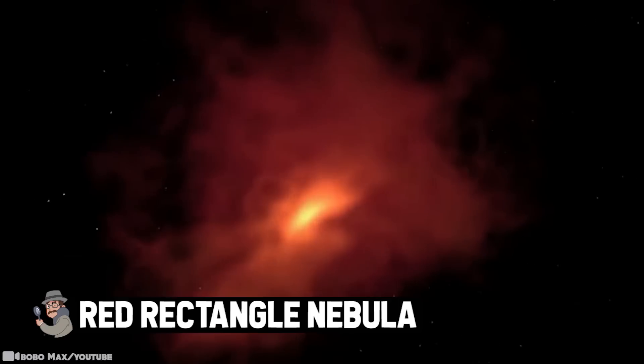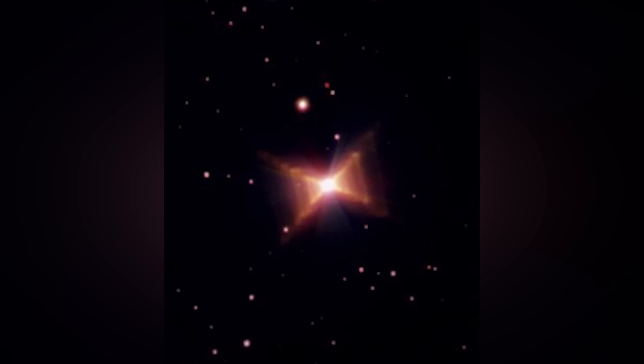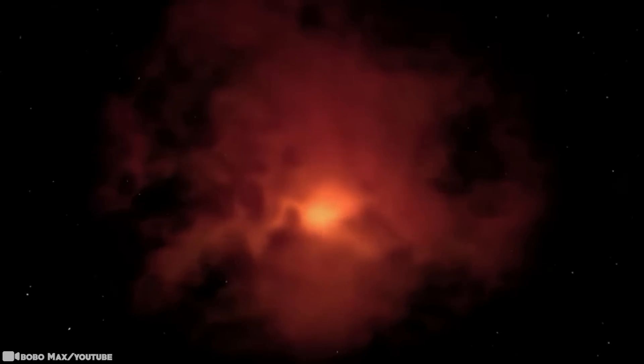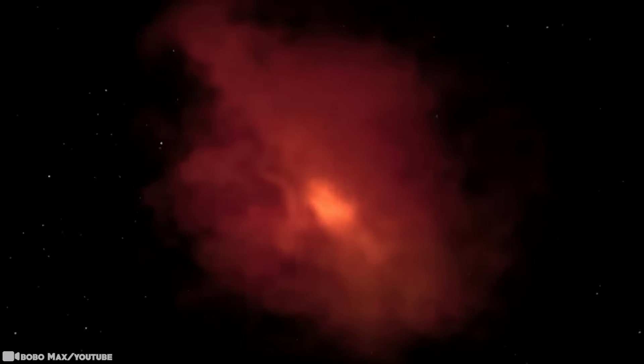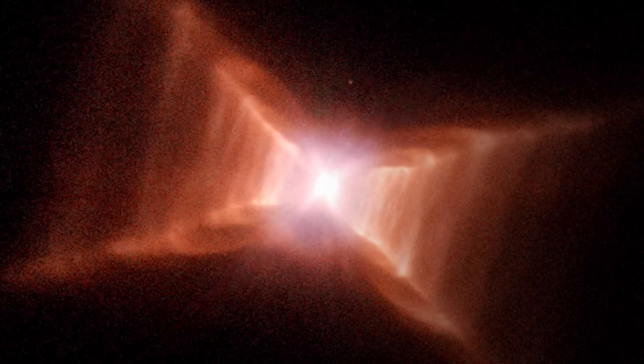Red Rectangle Nebula. The Red Rectangle Nebula is indeed red in color and rectangular in shape. Even after studying it for many years, NASA has been unable to conclude what gives it such a strange color and shape. They have managed to theorize that its rectangular appearance is caused by thick clouds of gas and dust blocking certain areas from our view. As for the mysterious red glow, there's increasing speculation it could partly result from hydrocarbon molecules — which, if present, could mean the Red Rectangle Nebula has the potential to create life.